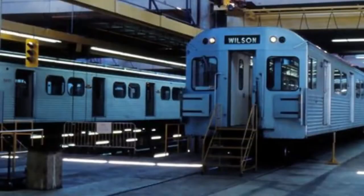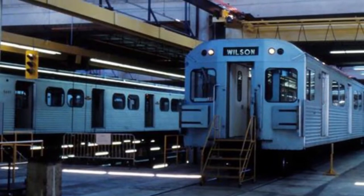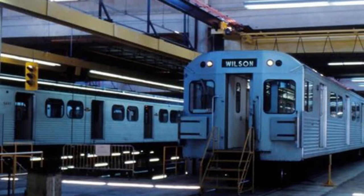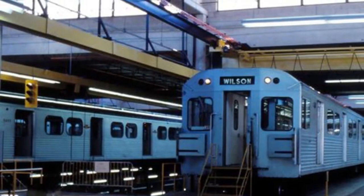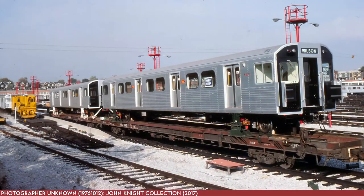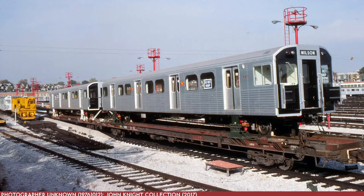The H5s were the first in the TTC subway fleet to have air conditioning, single seatings, and direct current chopper control allowing for regenerative braking. In regenerative braking, kinetic energy that gets lost gets turned back into electricity feeding back into the third rail. This is what produces the H5s and H6s' iconic buzzing when accelerating and decelerating.